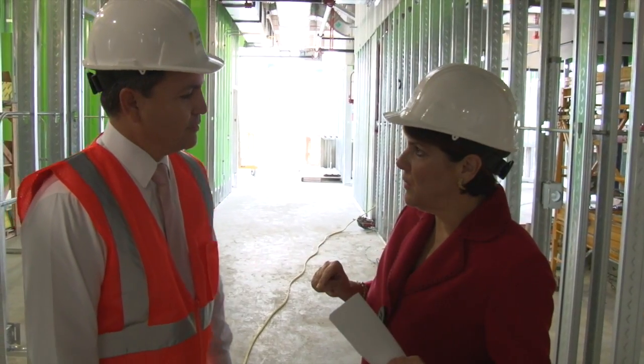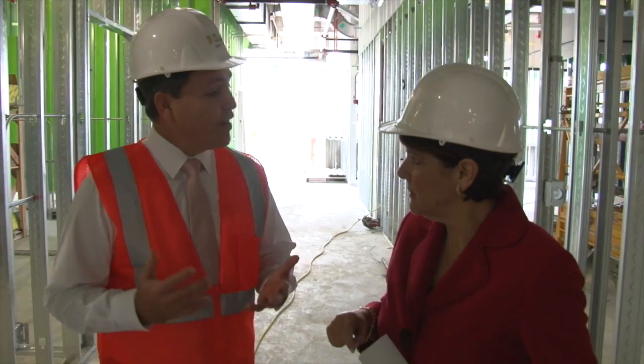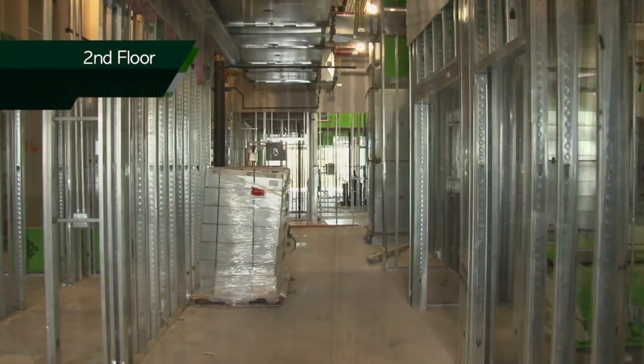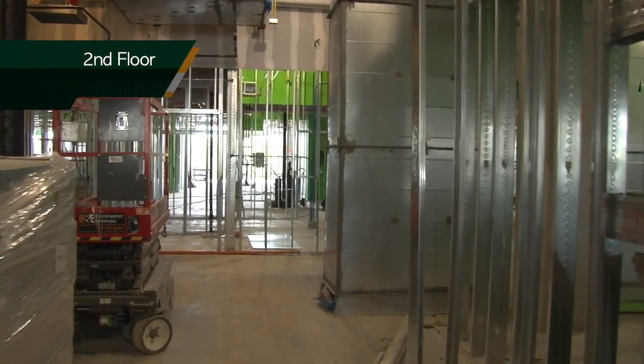So Ben, we're on the second floor of the building. What exactly is going to be going up here? So this is our ambulatory surgery center, Jackie. We'll be doing minimally invasive procedures, outpatient surgical procedures, and endoscopic procedures. We have six operating rooms, one angiography room, an interventional CT. We'll also have three endoscopy rooms and 36 bays for pre- and post-op.